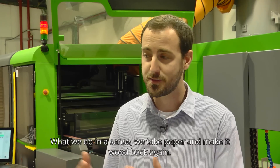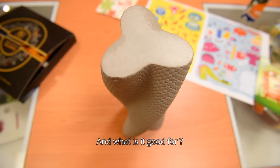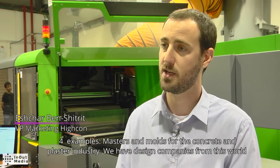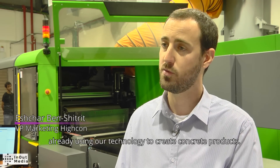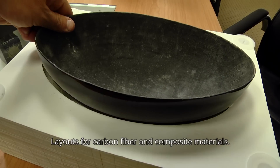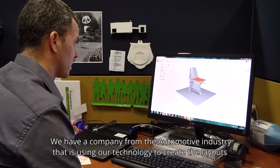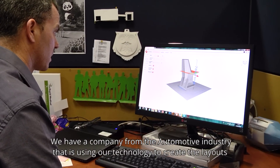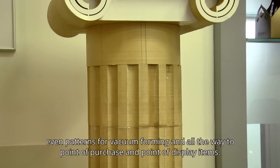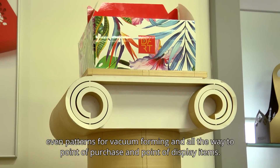What we do, in a sense, is take paper and make it wood again. For example, masters and molds for the concrete and plaster industry — we have design companies already using our technology to create concrete products. Layouts for carbon fiber and other composite materials — a company from the automotive industry is using our technology to create layouts, and amazingly, you can reuse the layout made from our machines. Even patterns for vacuum forming, and all the way to point-of-purchase and point-of-display items.